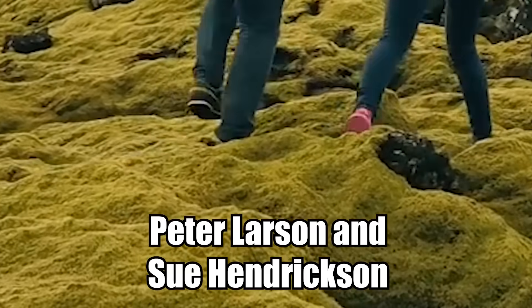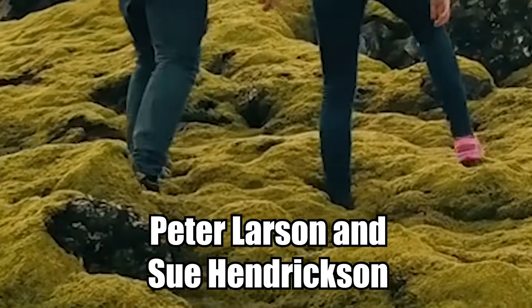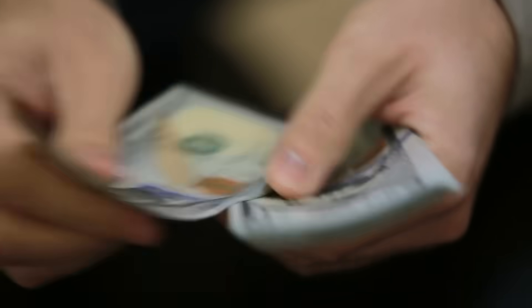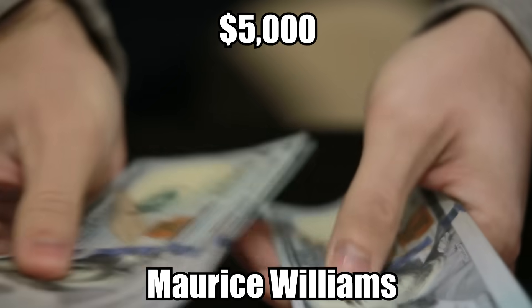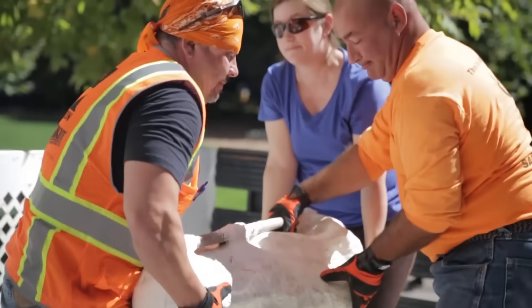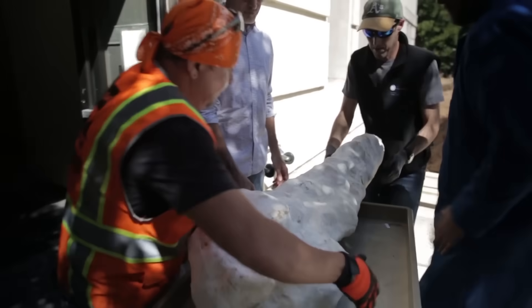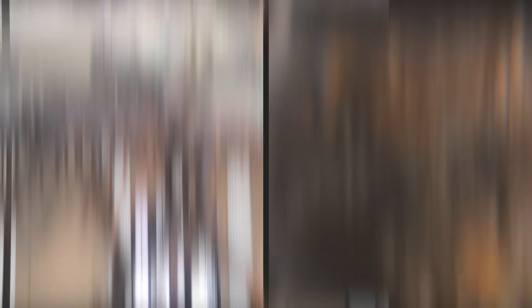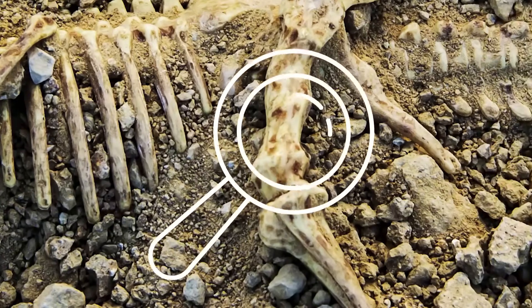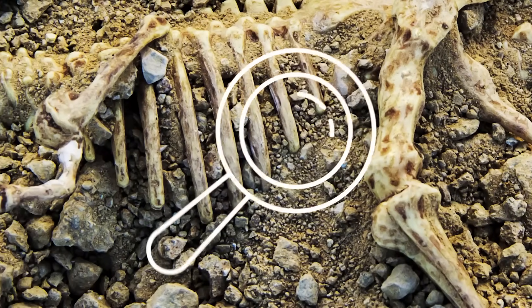Paleontologist Peter Larson, owner of the Black Hills Institute of Geological Research, along with Sue Hendrickson and others, were out looking for fossils. They had paid the landowner, Maurice Williams, $5,000 to dig on his property. After spending weeks searching, Sue Hendrickson came upon some broken bones and vertebrae — the first pieces of Sue the T-Rex. The team spent the next few weeks carefully unearthing the skeleton, encased the bones in plaster, and then transferred them to the Black Hills Institute where they prepared them for display. Injuries found on some of the bones indicated the T-Rex had been attacked and died from them.